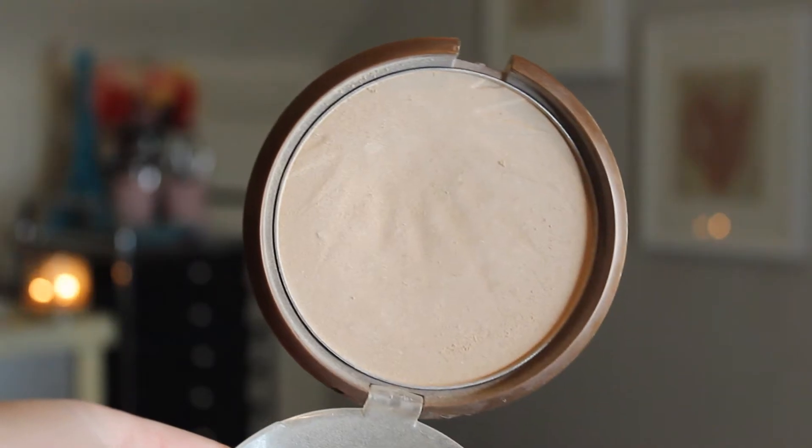My top five. The very first one I want to talk about is the Wet n Wild Reserve Your Cabana from the Color Icon collection. It is technically a bronzer, although it looks very much like a highlight, and this is just the perfect highlight. It is not too shimmery — you can almost use it as a powder, but it does have a slight sheen. I just use this with a tapered fluffy brush, something like the small tapered brush from ELF or Real Techniques, but you want one that's fluffy and not dense because it is a powder.